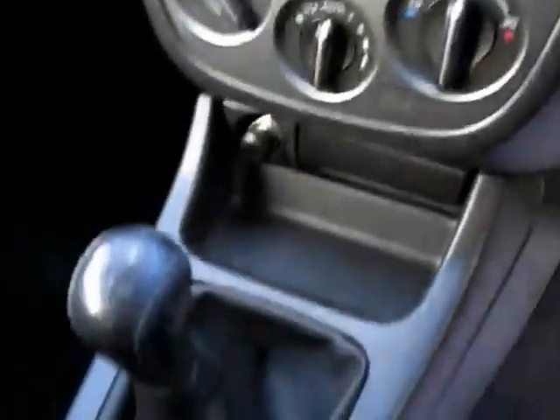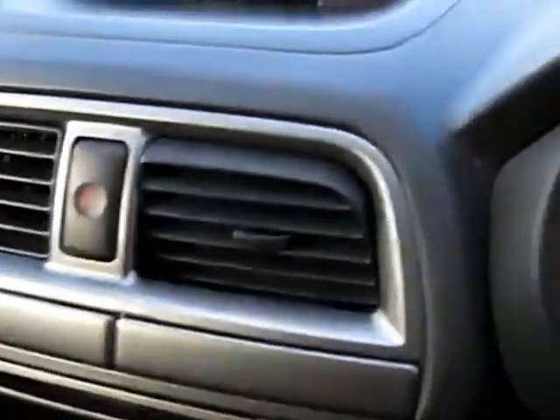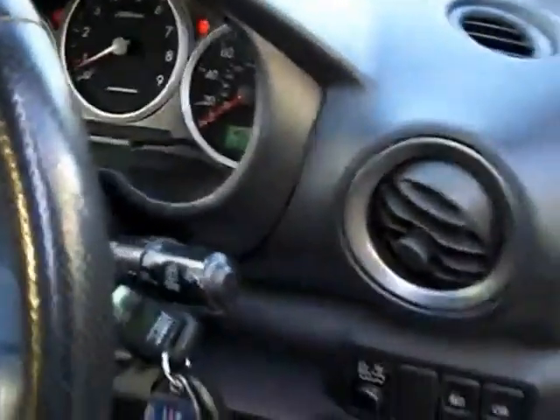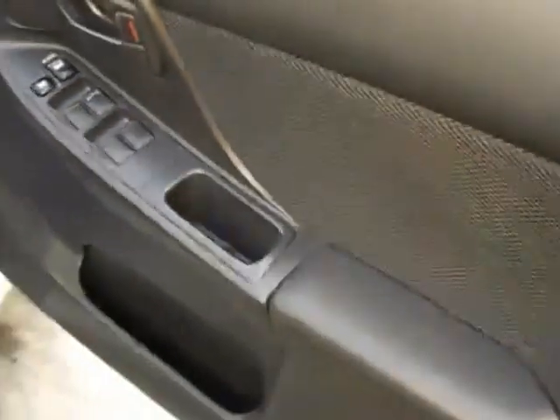This is a superb low-mileage WRX Wagon. Only 38,000 miles from new and in original condition, not modified and HPI clear. The car has good tyres all round, is unmarked inside, and the exterior is in excellent condition. The tax group is in the lower band as it is a pre-2006 car.